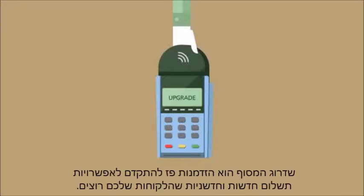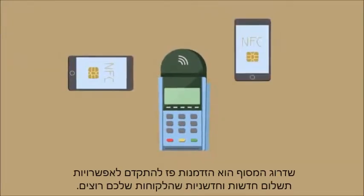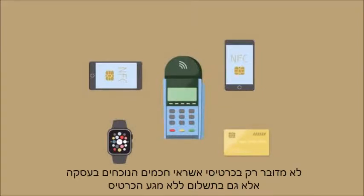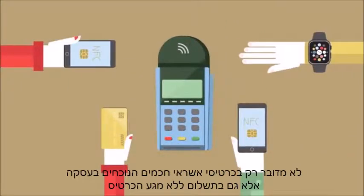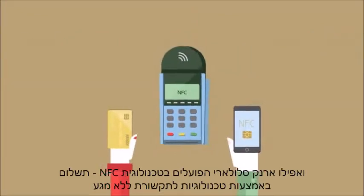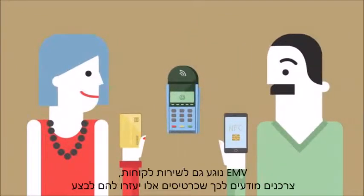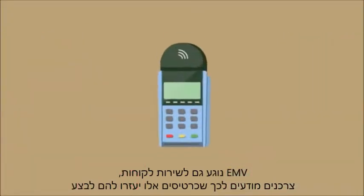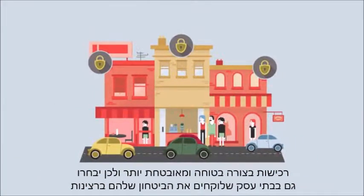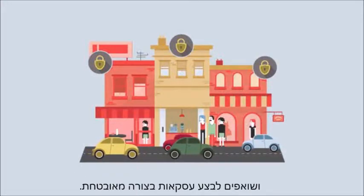This upgrade is an opportunity to accept new, cutting-edge payment options that your customers want — not just contact EMV cards, but contactless cards and even mobile wallets using NFC, or Near Field Communication technology. It's also about customer service. Consumers know that these cards will help them shop safer, so they'll choose merchants who take this seriously and strive to sell safely.